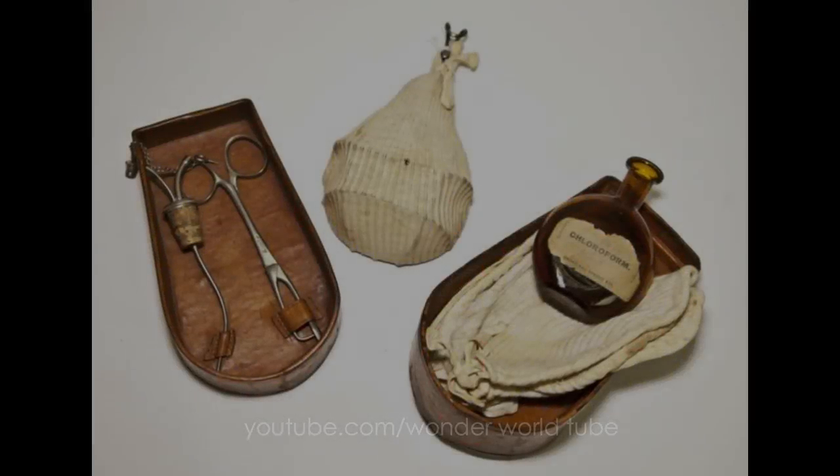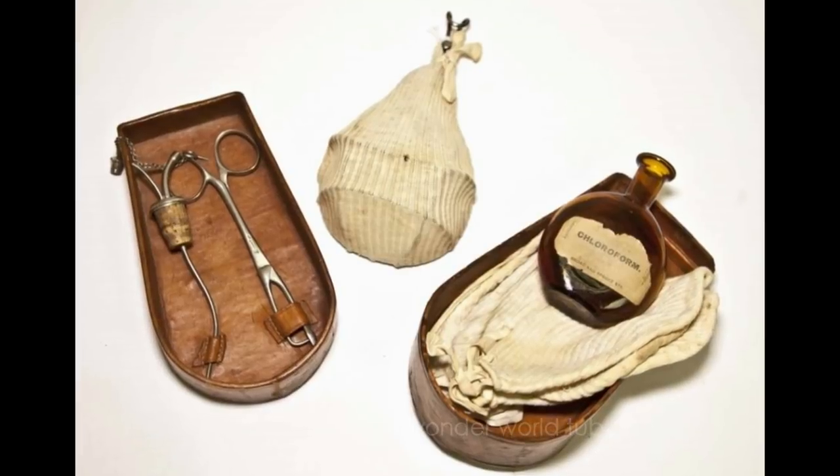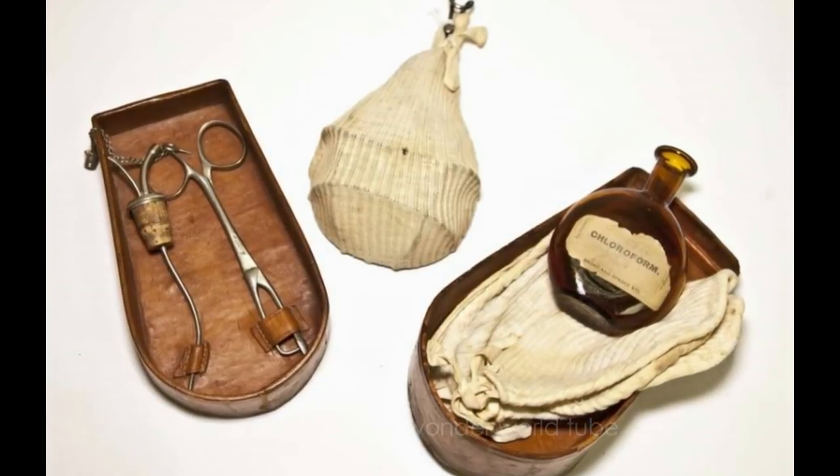This Esmerch inhaler anesthesia kit contains a glass flask, inhaler, and tongue forceps. These were popular during the 1840s in Great Britain and the United States for military and civilian use, even up to the 1950s.